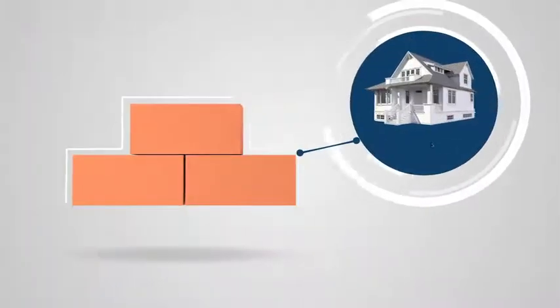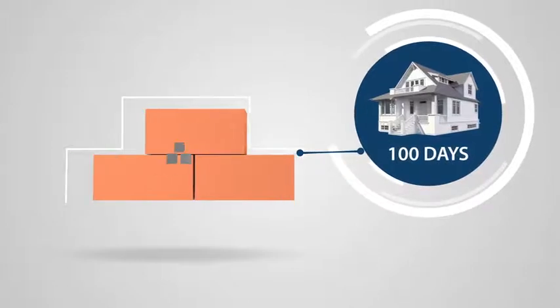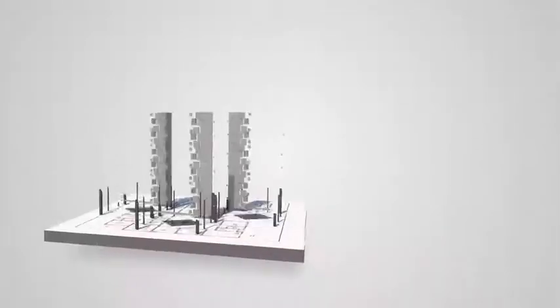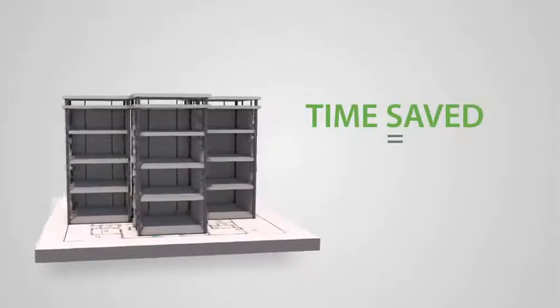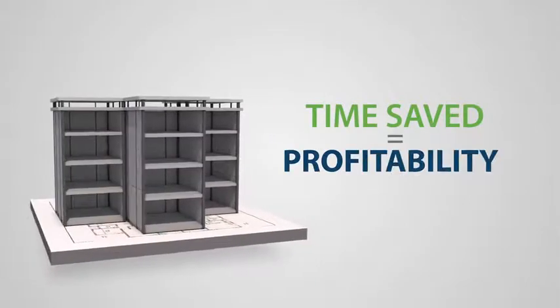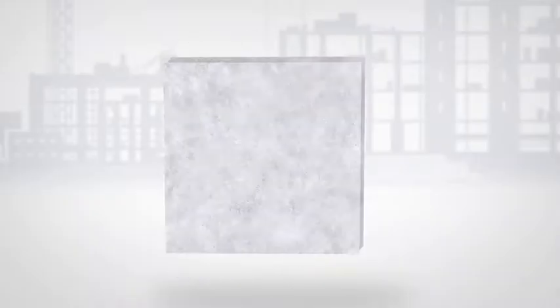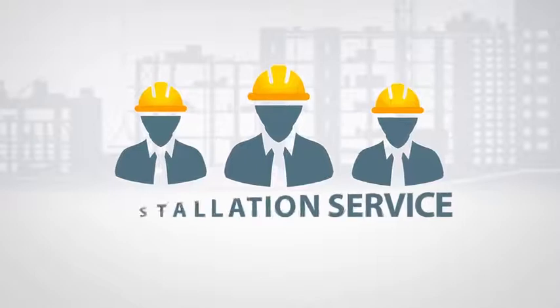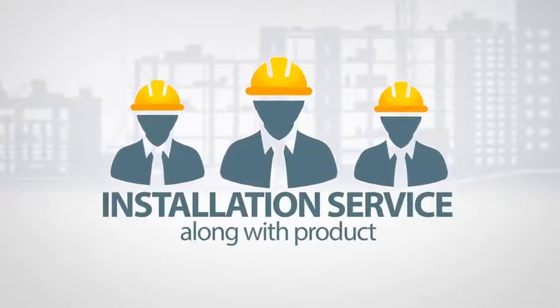A building that takes 100 days for completion conventionally just takes 25 days with Neura panels. In commercial buildings, this significant savings in time will directly reflect in the profitability of the construction. Working with Neura panels requires lesser workforce, and the brand is currently providing installation service along with the product.